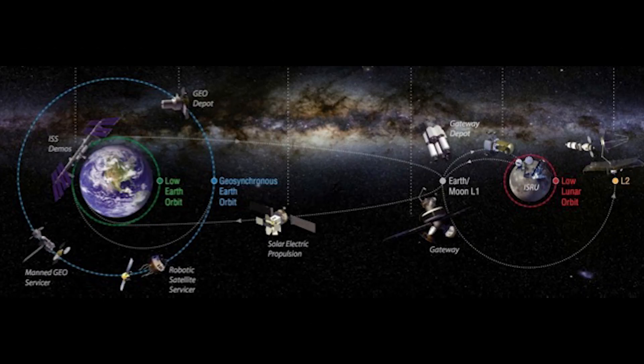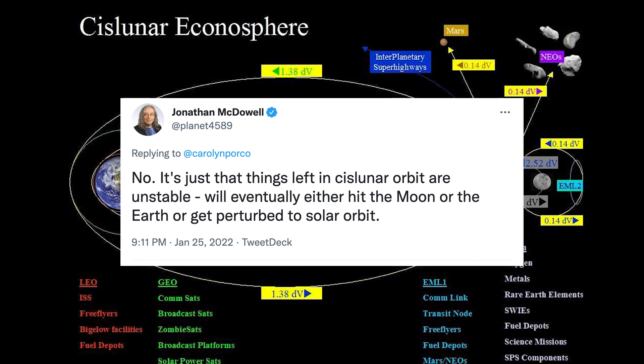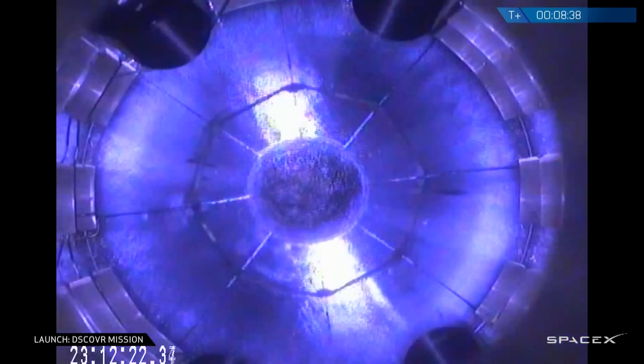As McDowell puts it, these kinds of orbits are somewhat chaotic and unstable, eventually leading the object to hit the moon or the Earth, or even be ejected into a solar orbit. In this case, it turns out the object will end up hitting the far side of the moon on March 4th. It is unknown why the batteries on the second stage ran out, but everything points to a screwup from SpaceX themselves.